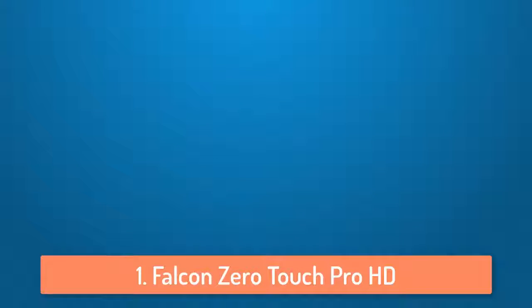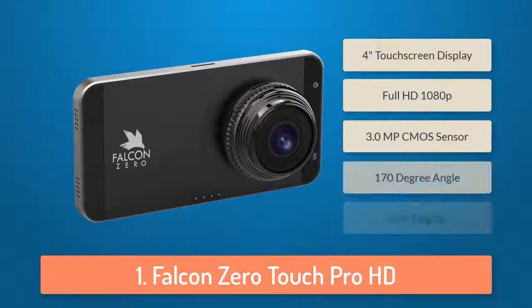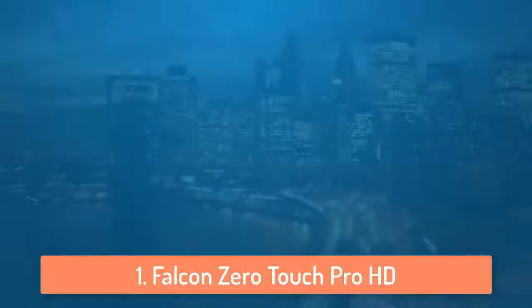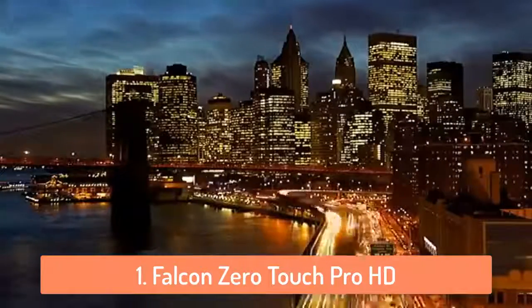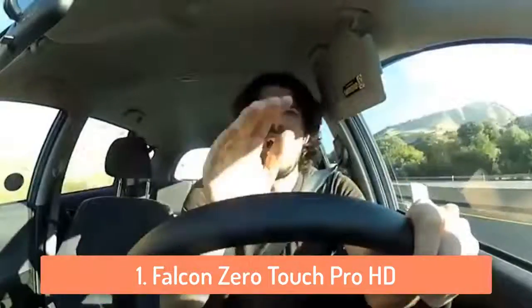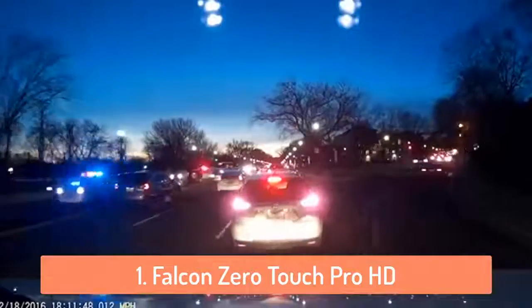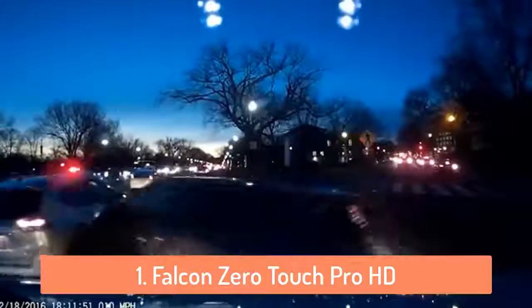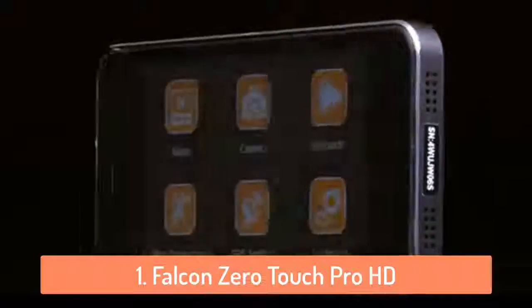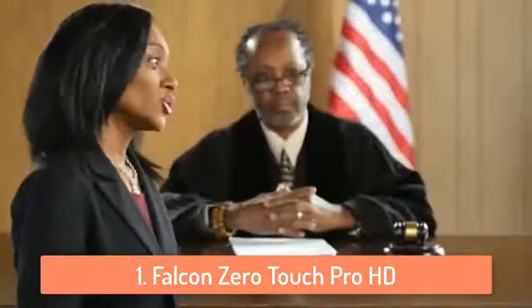At number 1 we have the Falcon Zero Touch Pro HD. The Falcon Zero Touch Pro is the best dash cam in my opinion because it has everything you might want in a dash cam. First of all, it has a 4 inch scratch-resistant touch screen display on which you can control everything with the tip of your finger easily. It can record 1920 by 1080p at 30 frames per second and it has a 170 degree wide angle lens which does not have too much of a fisheye effect. The Zero Touch Pro HD has a 6-element aspherical glass lens and a 3.0 megapixel CMOS sensor which will make everything visible and clear.